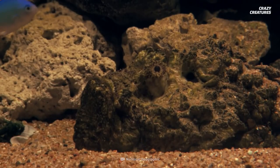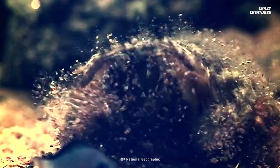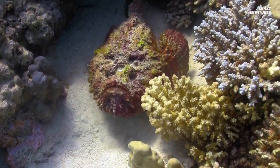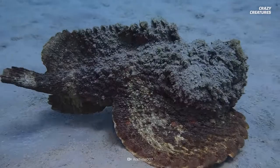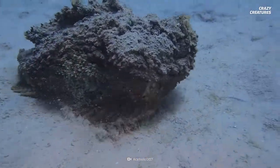There it is. What looks like a rock or the ocean floor, but can kill you? This isn't a riddle. Lumpy, bumpy, and arguably ugly, the stonefish is the living rock you do not want to step on. This fish is a bad swimmer, but if you think they're an evolutionary failure, think again.